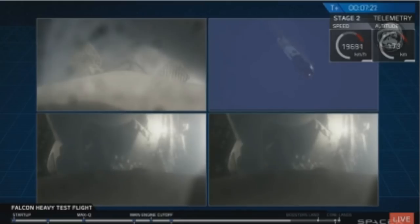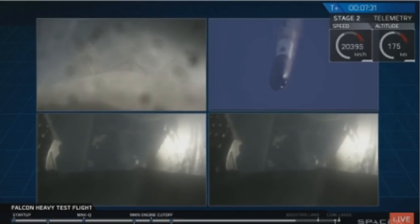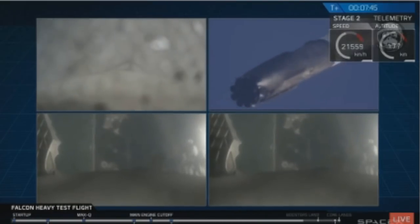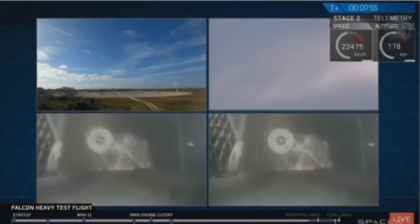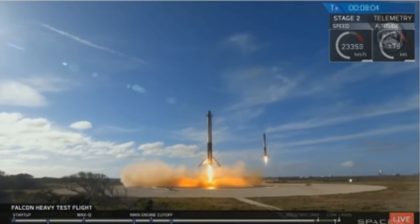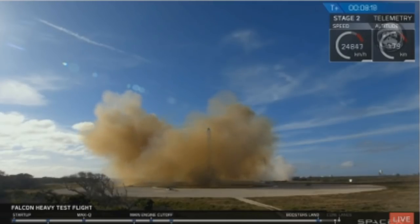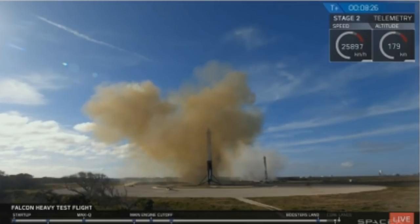Even though they look very similar, those two booster views represent different boosters. They're headed towards Earth and about to begin their landing burns. Watch for the landing lights deployed at the tail end of that landing burn. That landing burn has started. Side boosters' landing lights have deployed. And the Falcons have landed! LZ1 and LZ2 — both side boosters have touched down. Coming up very shortly, the center core will be attempting its landing on the autonomous spaceport drone ship.